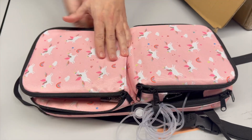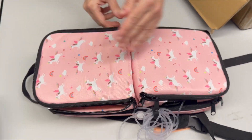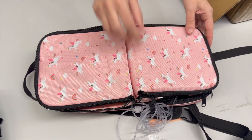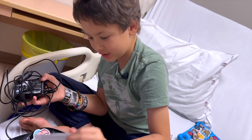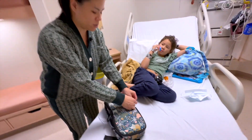We also provided some additional space to be able to put some of the other things that they need in the bag. You can put your charging cable, helmet patches, lip balm, stickers. I think I've found candy wrappers in there once.